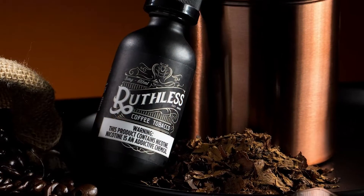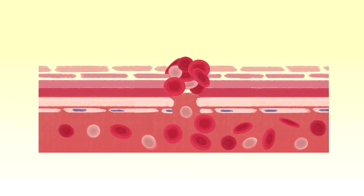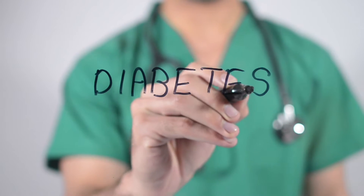Number two: vaping delays wound healing. Some people use tobacco-flavored juices in their vapes, and your body absorbs nicotine at a much quicker pace compared to cigarette smoke. Because of the nicotine, there is a reduction in blood supply to wounds, causing delayed wound healing. This is especially concerning for people with chronic conditions like diabetes, as delayed wound healing can lead to serious problems including gangrene of the lower limbs.